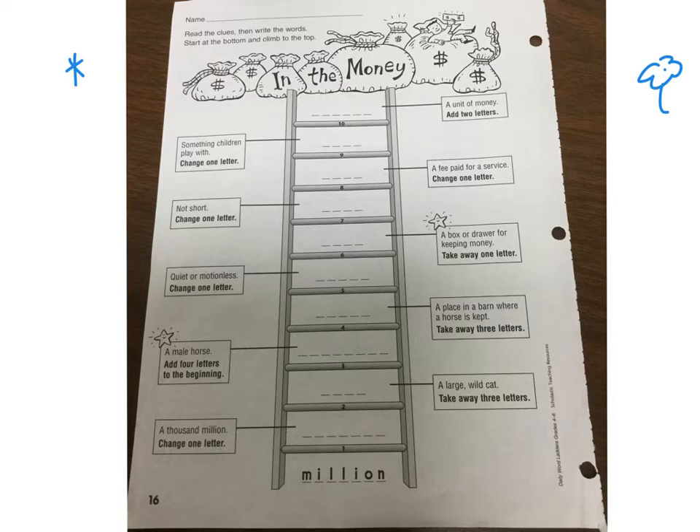So let's start. Today we're doing 'In the Money,' page 16. Let's see how much you guys know about money. We start off with 'million' at the bottom. The next one says change one letter — a thousand million. I'm going to assume it's 'billion.'